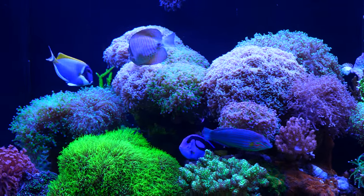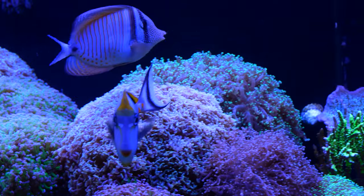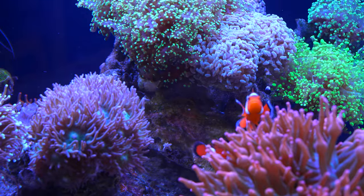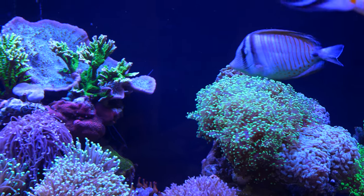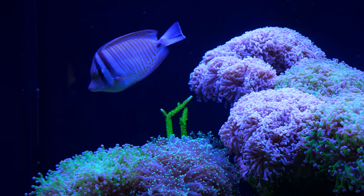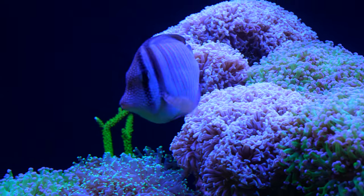Similar to what I have in my SPS tank, this is the sailfin — but remember the other one was a regular sailfin. This is the Desjardinne sailfin, and look at the coloration on this guy. A lot lighter but also a very funky pattern — lots of orange, beautiful face, and definitely one of my absolute favorite fish right here.